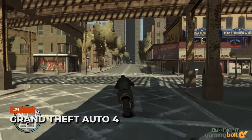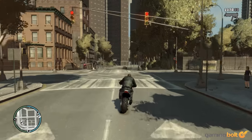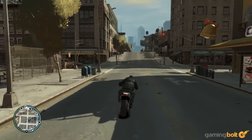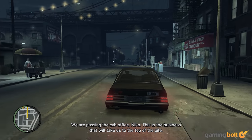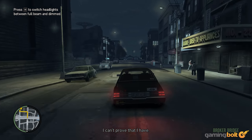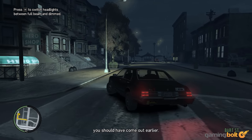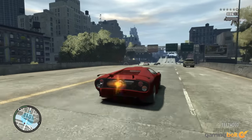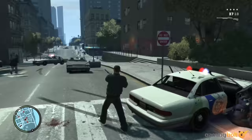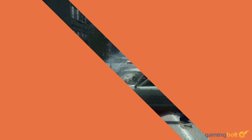Grand Theft Auto 4. Most games that came out in or around 2008 tend to look pretty ugly now, especially when they adopt a photorealistic aesthetic. GTA 4 did adopt that aesthetic, and yet it still somehow manages to look great today. Admittedly, a lot of the game's graphical splendor back in the day relied on things that just don't seem as impressive anymore, but even so, the game itself still looks crisp, sharp, and detailed to almost a surprising degree.